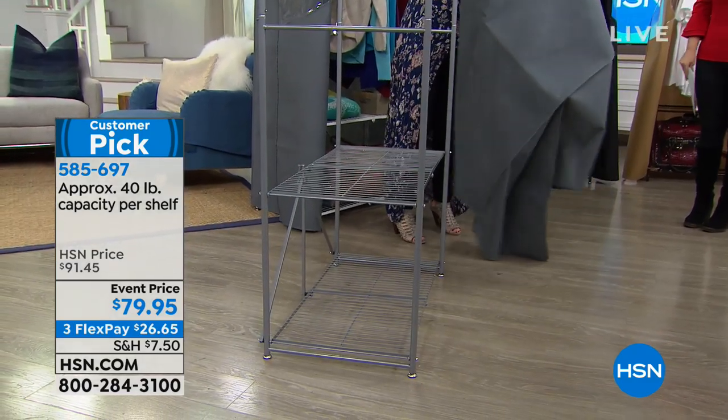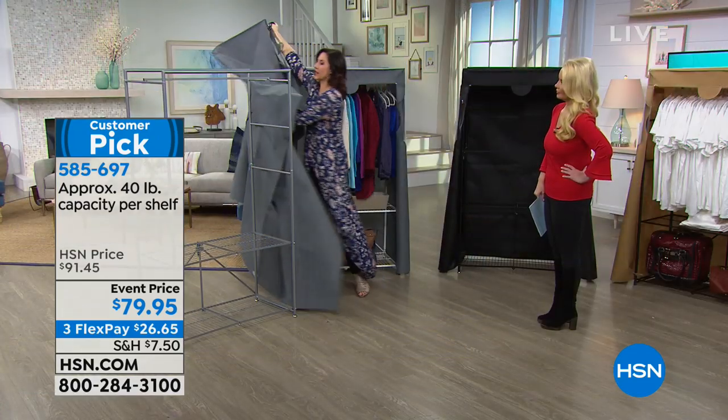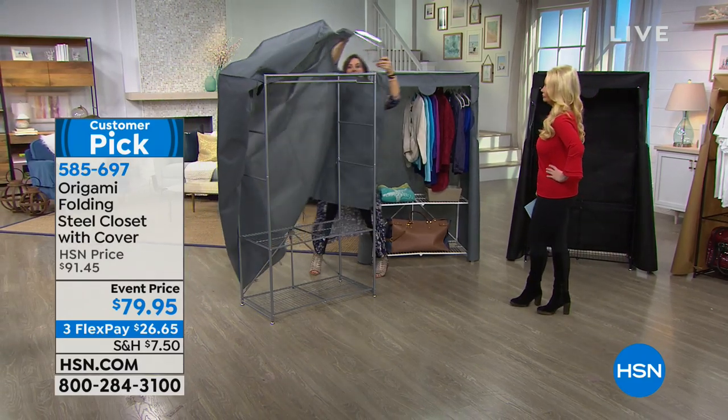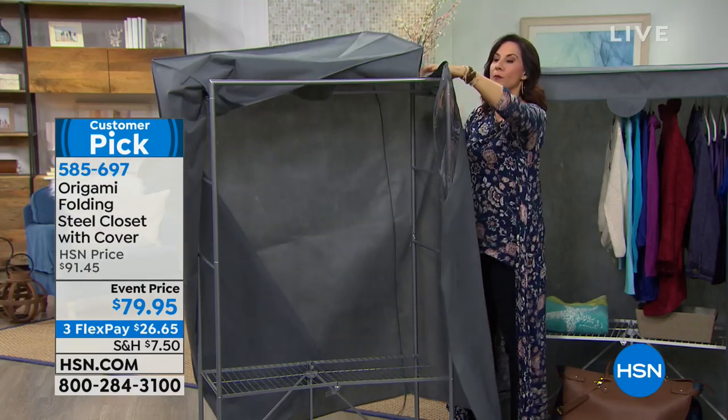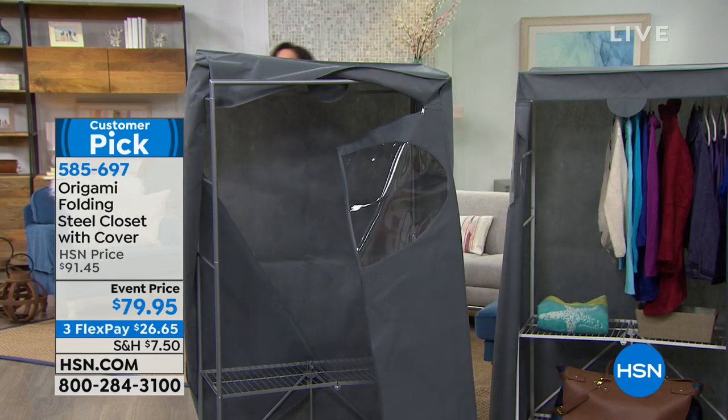Just to show you how simple it is — you saw I was able to do that myself, and you could also put that cover on all by yourself. Whether you're using this out in the garage or in your hallway, the cover makes it look so much more tailored.